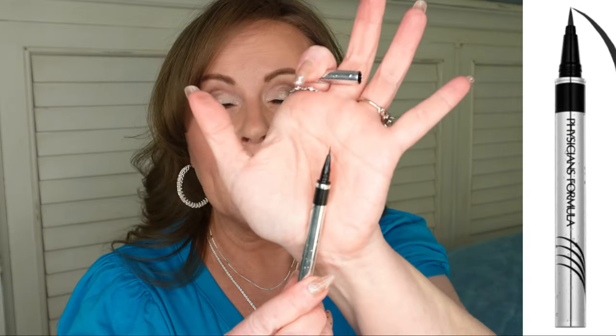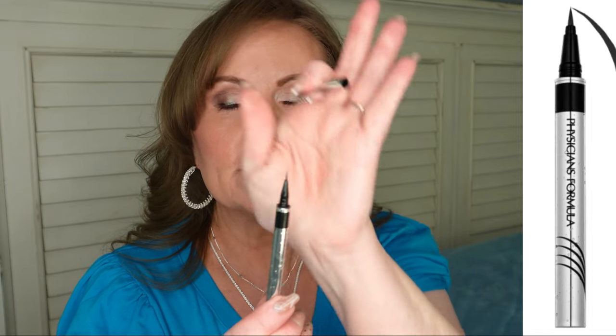I rediscovered and am in love again with this Physician's Formula Felt Tip Super Duper Fine Pen Eyeliner in the waterproof formula — it stays on all day. It does the finest line, which I love because my hands shake a little bit; I have tremors. But I'm able to get a super fine line. I don't want it to look like I have black eyeliner on — I want the base of my lashes to just look thicker. I completely fell in love with this again. I forgot how good it is from the drugstore and I'm so glad I saw it on Amazon and repurchased it.